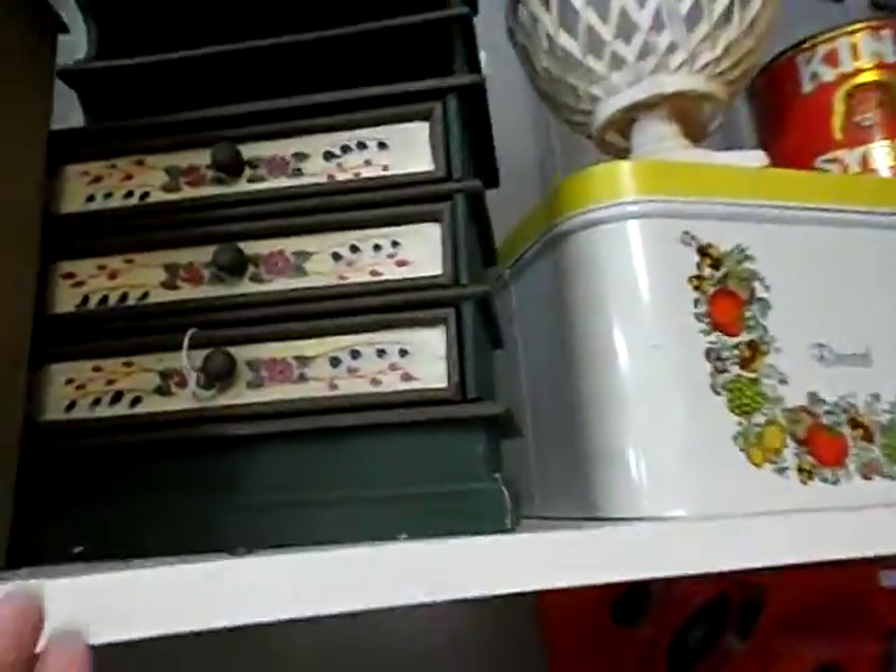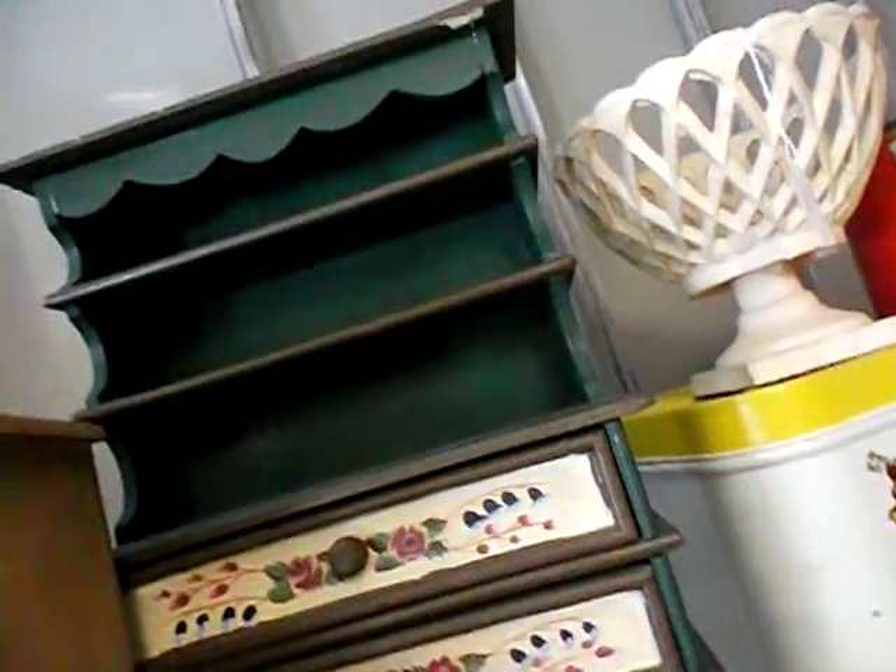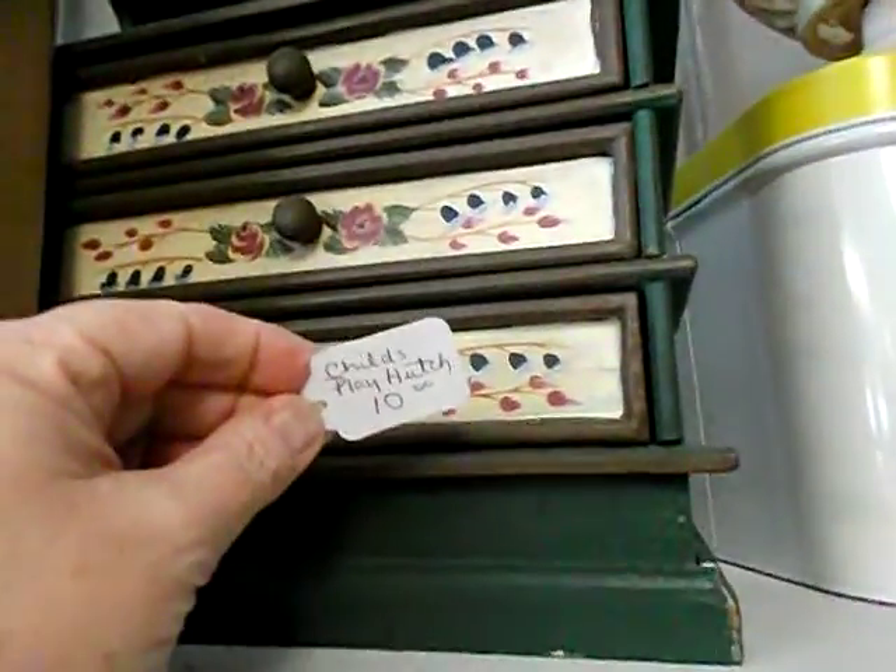Then we've got these up here. I've got to see how much this one is. It looks like a doll hutch or something — a child's play hutch, $10. They may have to go home with Pam.